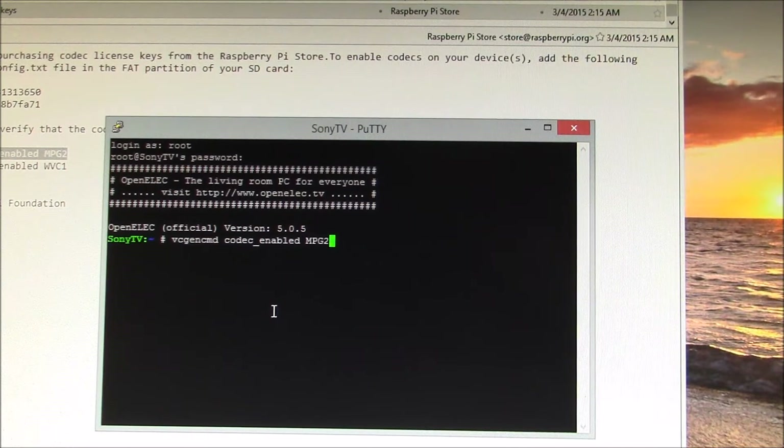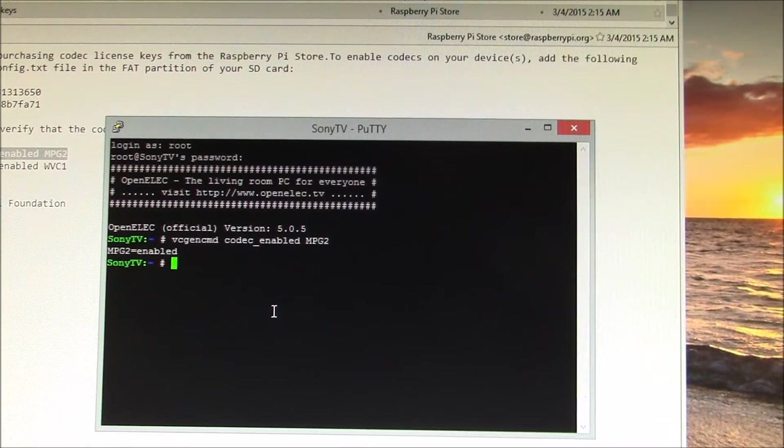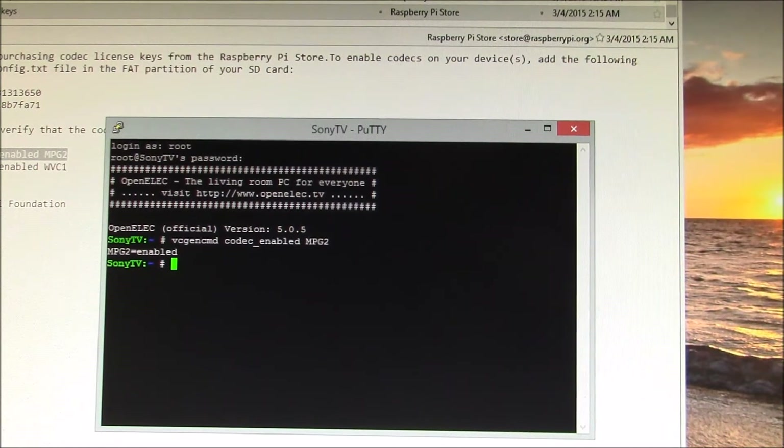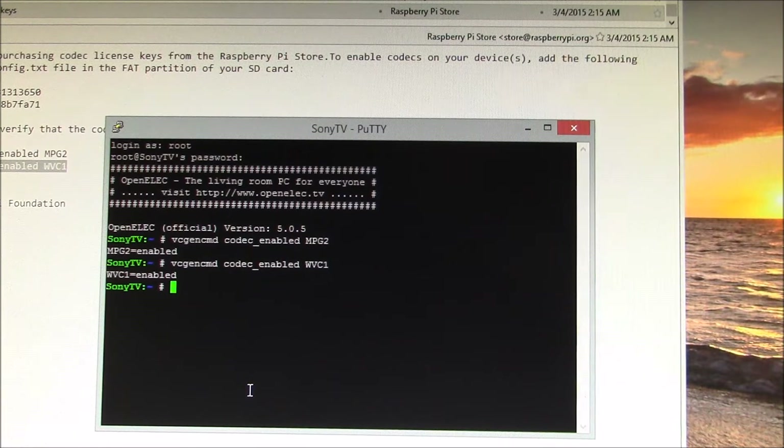I want to run the two check commands. It says MPEG-2 enabled, and then VC-1 is enabled. So it looks like we're in good shape.